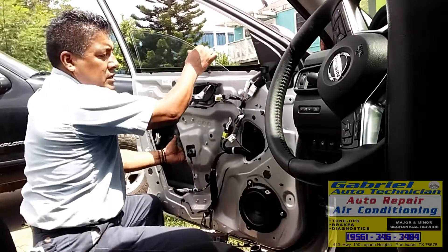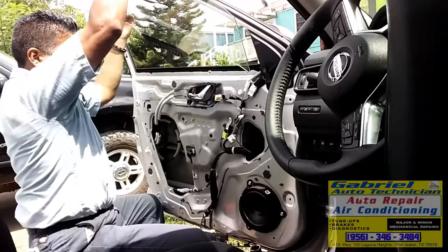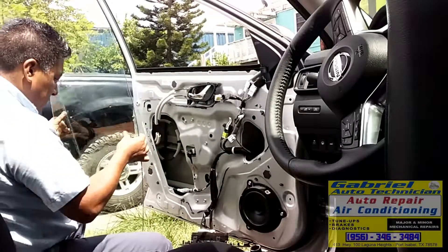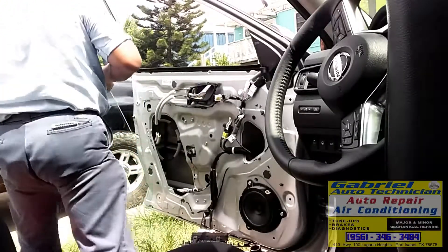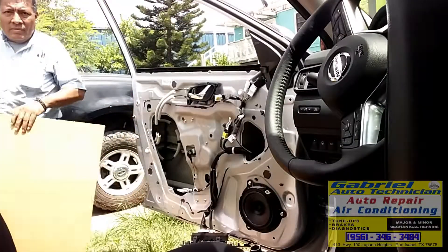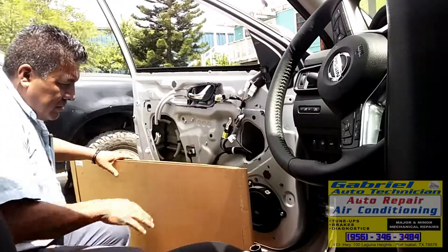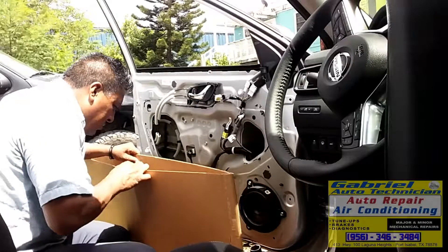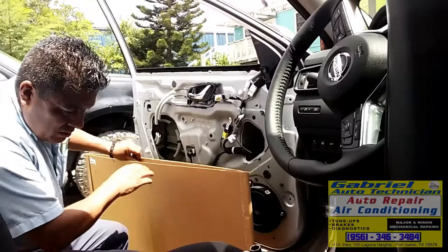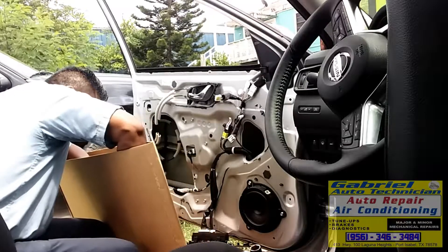That's it — I'm going to take it out of here. It's not too hard to get out. Now I'm going to get the new one. We got the new window glass right here, brand spanking new — but it's broken. Oh man, what the heck.